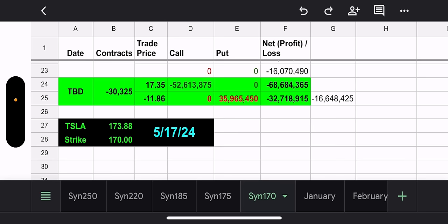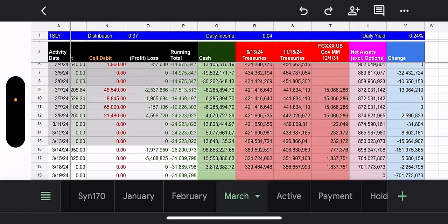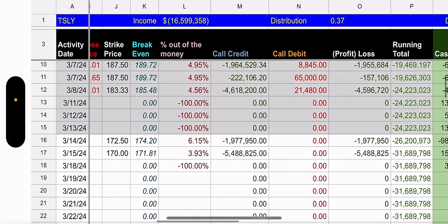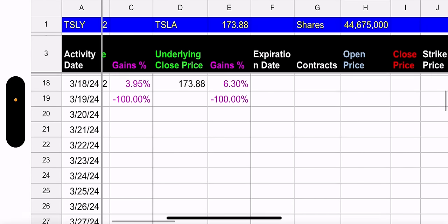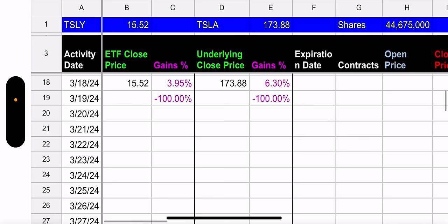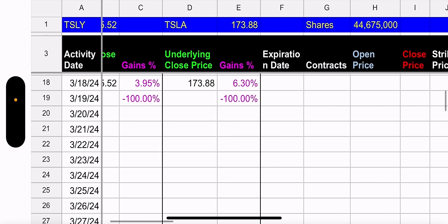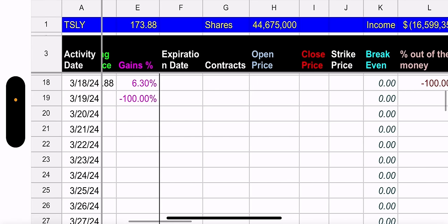The synthetic at $170 will be even better. The synthetic at $175 expires May 17th, as does the synthetic at $170. The synthetic $170 is worth $16.6 million, because Tesla is priced above $170. It looks like we've turned the corner — the Tesla sell-off may be taking a break. Tesla went up 6.3% yesterday and TSLY went up 3.95%. So we did not capture all of the gains in just one day because we were capped right away — the Tesla fund manager was not ready for this.